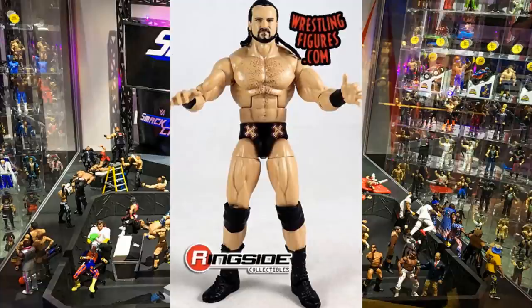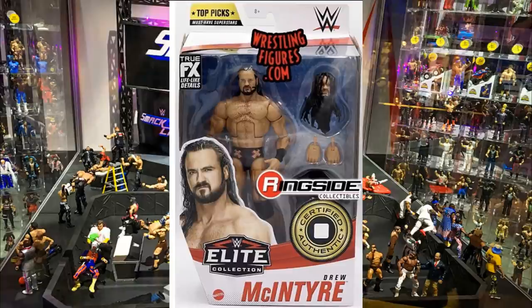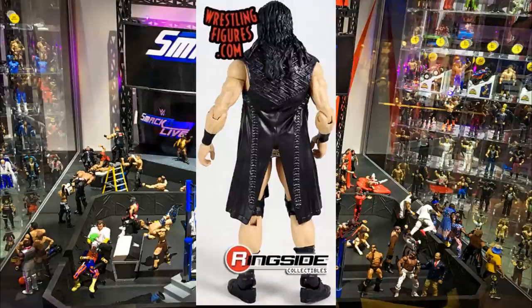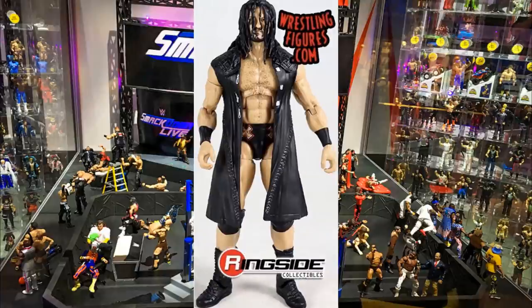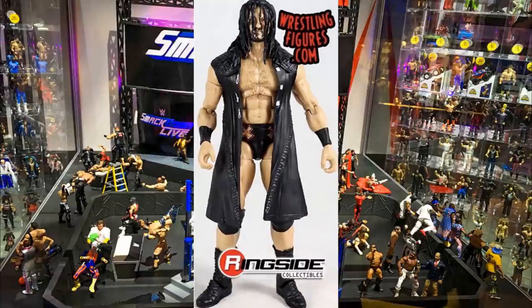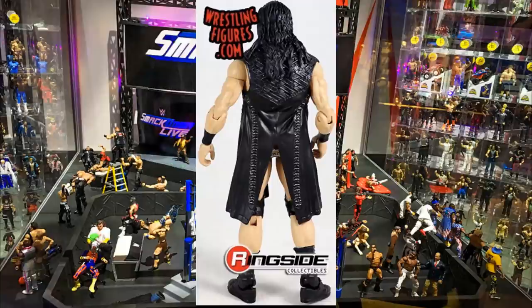The Elite 70 Drew McIntyre figure goes for like $70 to $100 on the secondary market, so seeing this re-release is a big deal for people who missed out on the first wave — you can finally get the WWE Champion in your collection. These Top Picks figures are in stock right now at Ringside Collectibles. Use promo code MDToys to save 10%. They should be at retail by Halloween.